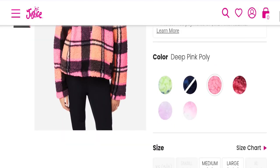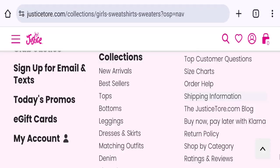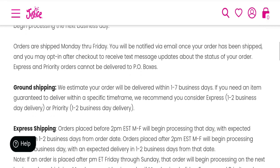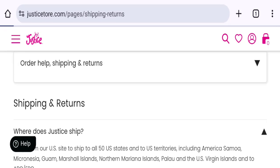You can choose any color, size, and quantity. Now talking about shipping information — clicking on the shipping information section, they mention they estimate your order will be delivered within one to seven business days, and express shipping takes one to two business days.